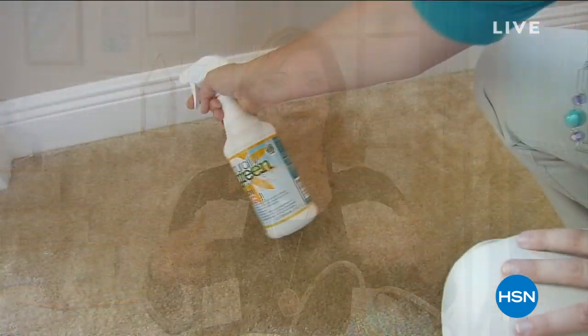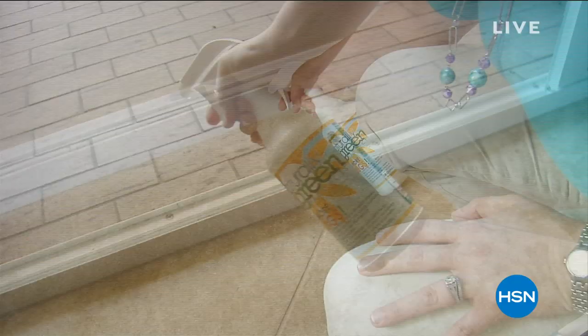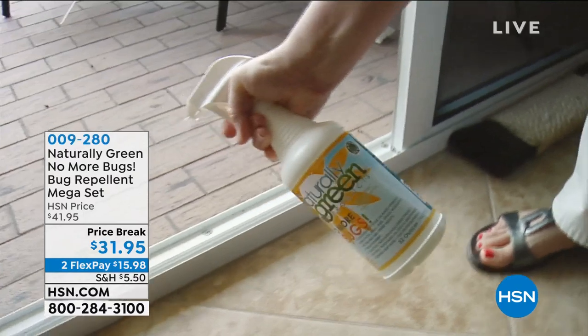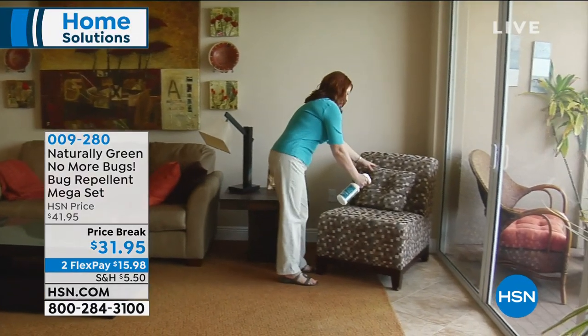But honestly, the great outdoors sometimes chases me back indoors because I'm constantly scratching and itching. The bugs are driving me crazy, and instead of dining al fresco, I'm chased inside by those pesky little bugs. Well, no more — hence the name No More Bugs.